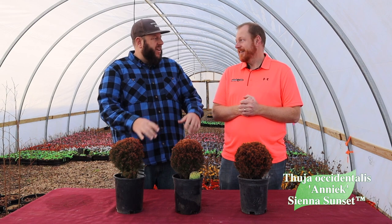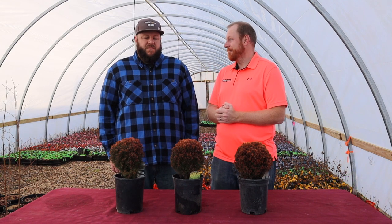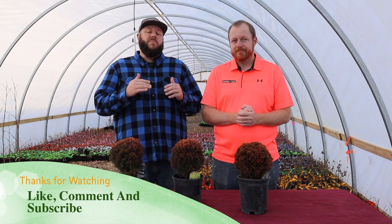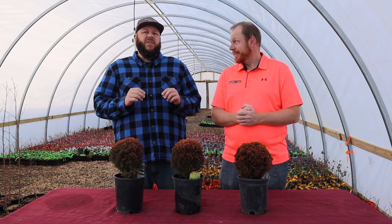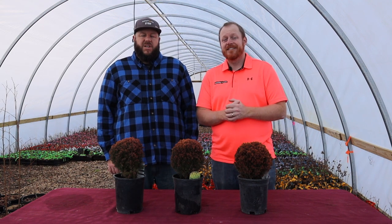We hope you've enjoyed today's video on Thuja occidentalis 'Anieke,' also known as Sienna Sunset. This one doesn't tend to stick around long on Mr. Maple, so if it's sold out, you can sign up on our website to get notified when it's back in stock. We're shooting this in late winter — the most bronze-orange stage. In early spring you'll see bright chartreuse greens and yellows. My favorite way to grow this one is in a big container or small patio planter. We really appreciate you all watching — take care, God bless, and have an awesome day!